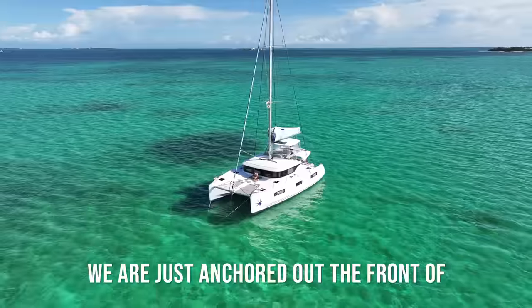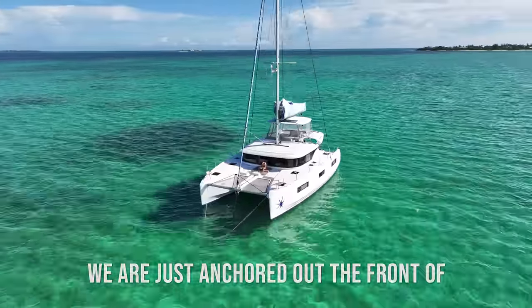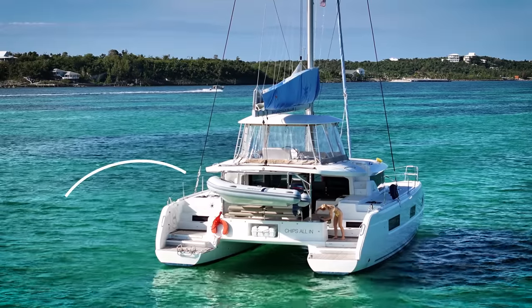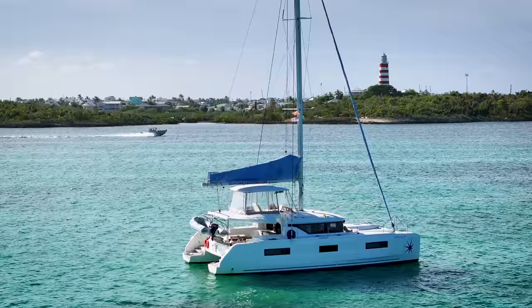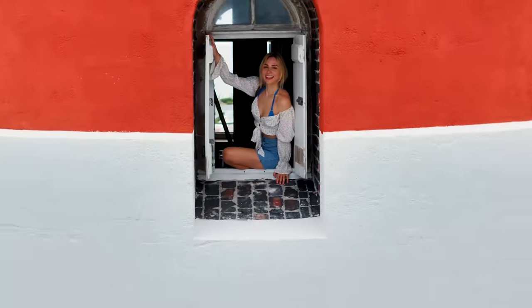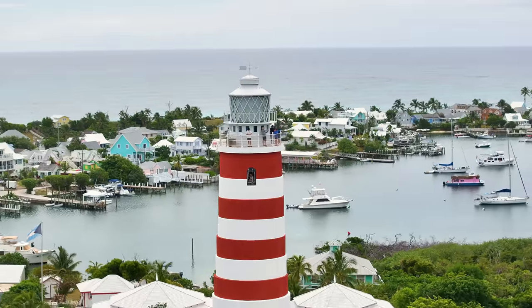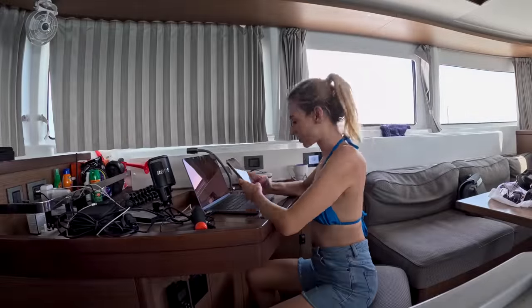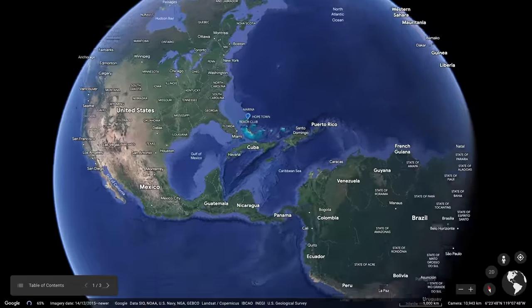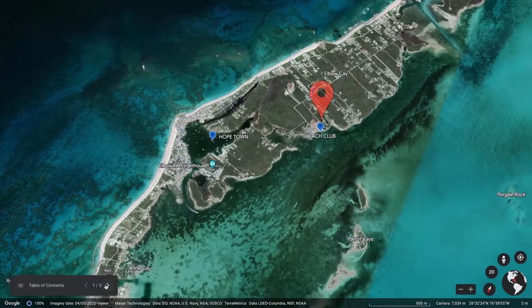Good morning — this is literally paradise on earth. We're just anchored at the front of Hopetown. We're going to put down the tender and tender over into the town. That lighthouse you see behind us is the oldest running kerosene lighthouse in the world. We'll head up there soon and then show you the pros and cons of living and working on board, before grabbing lunch at one of the coolest beach clubs here in Elbow Key.